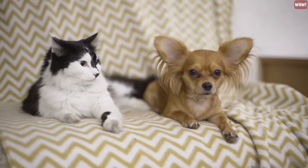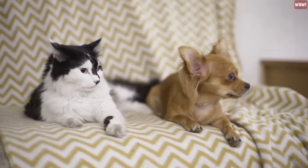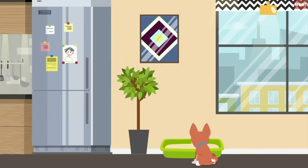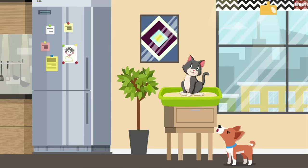Litter box barrier. If you share your home with a cat and a dog, you probably know that dogs are attracted to the kitty's litter box. You can keep your dog from getting into the litter by elevating the box, as dogs can't jump as high as cats because of the way they are shaped.